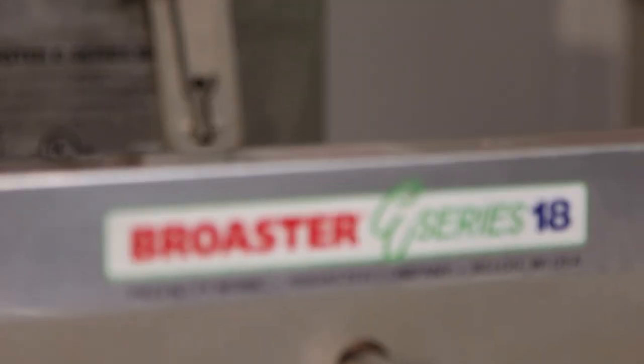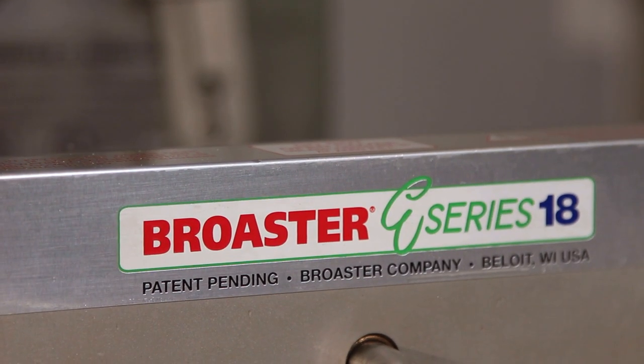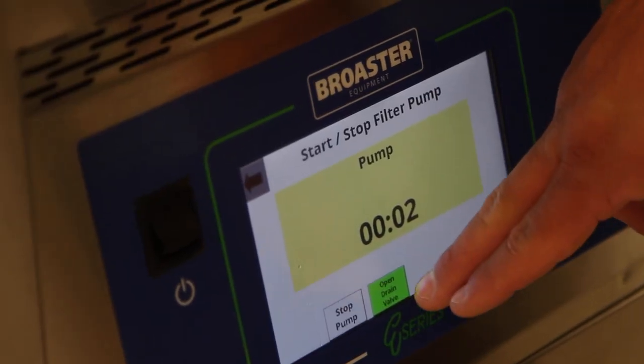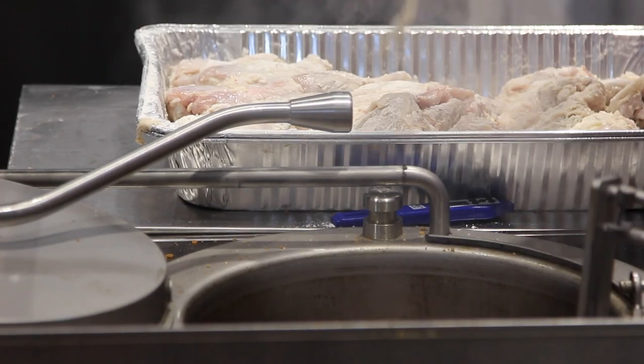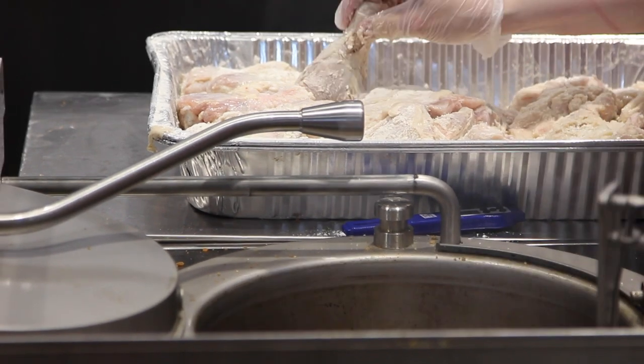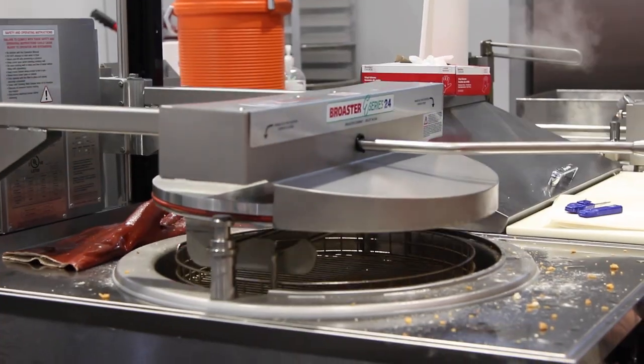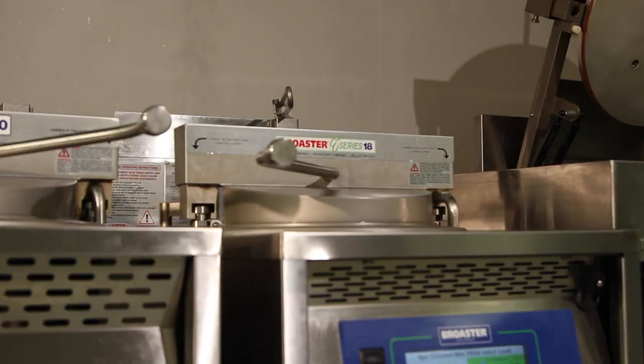From a catering standpoint, if all you're doing is chicken, I'm looking at a 2400. When you're looking at the models, we have our E-Series 18, or ES18, which has a few more bells and whistles — onboard oil top-off, for example. Both units have onboard filtration available, so no wheeling over a filter cart. The E-Series is the upper end of the spectrum. But the 1800 has been around for a long time — it's a tried and true fryer and it's a workhorse. What are the key inherent advantages that stand out to you about the Broaster pressure fryer lineup?